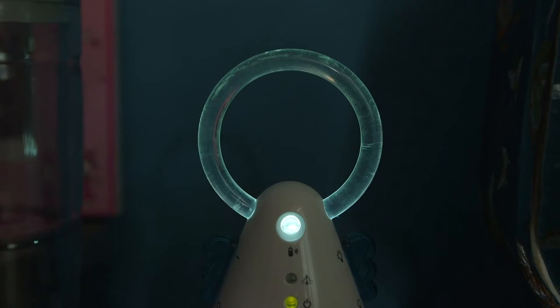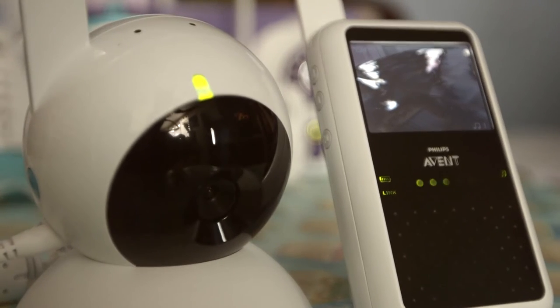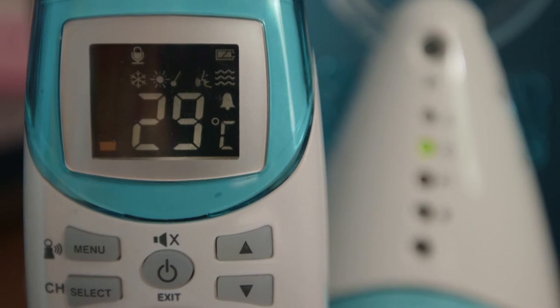Some other useful features to think about are things like talk-back mode, so you can talk to your baby without having to actually go into their room, a night light, room temperature thermometer, and lullabies. You can also get a baby monitor with a motion sensor mat that will alert you if your baby stops moving for more than 20 seconds.